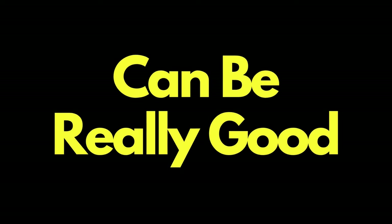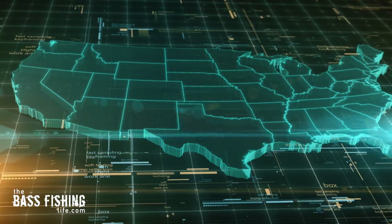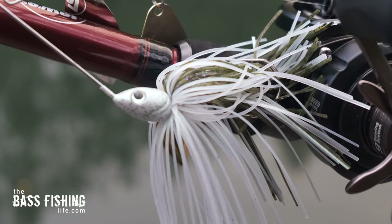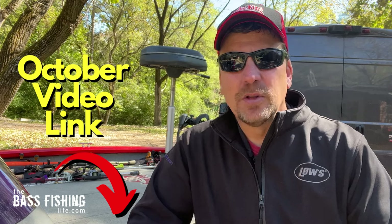November bass fishing can be really, really good — it's nice to have less pressure on the lakes. Depending on the part of the country you're in, there is a wide range of temperature differences. In some of the more southern waters, a lot of the lures from October are still going to work really well — squarebill crankbaits, jerkbaits, spinnerbaits, topwaters. I'll put the link below for that October video so you can get a range depending on your water temps.